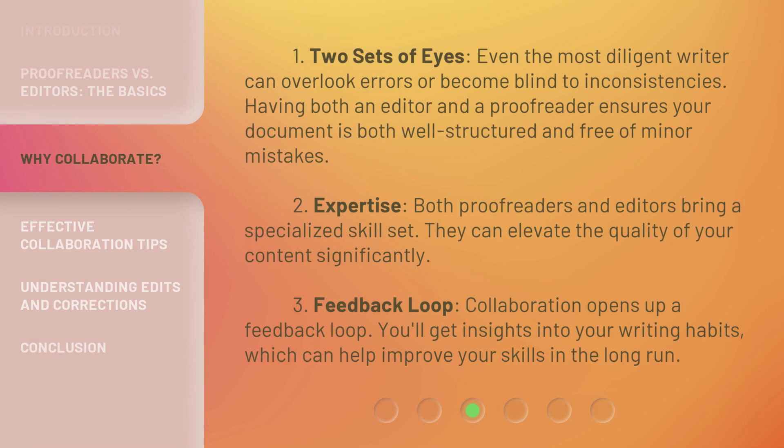One: two sets of eyes. Even the most diligent writer can overlook errors or become blind to inconsistencies. Having both an editor and a proofreader ensures your document is both well-structured and free of minor mistakes. Two: expertise. Both proofreaders and editors bring a specialized skill set — they can elevate the quality of your content significantly. Three: feedback loop. Collaboration opens up a feedback loop. You'll get insights into your writing habits, which can help improve your skills in the long run.